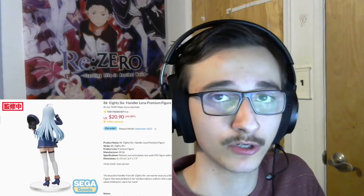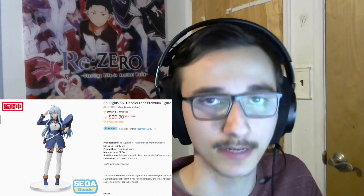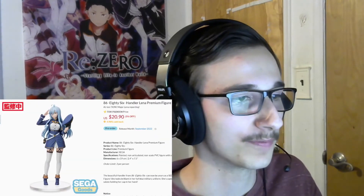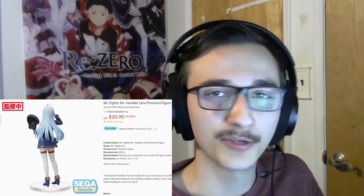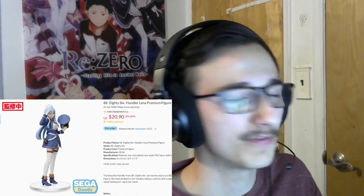This is from 86 — a seasonal show that just ended. They had season one and then season two released almost immediately afterwards, though it did get delayed — actually delayed for 86 days, which was a nice little touch by the studio. This is Lena the Handler. This figure kind of looks okay — I like her clothes a lot but the face looks a little odd. But it is $20, so I can't complain too much. It's a decent size for the price at 7.5 inches.